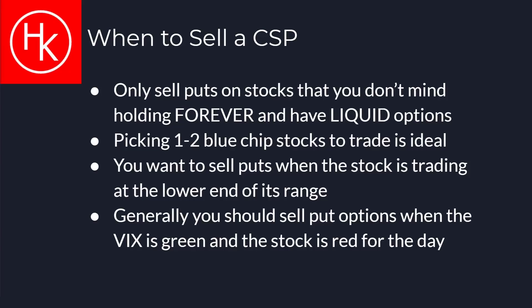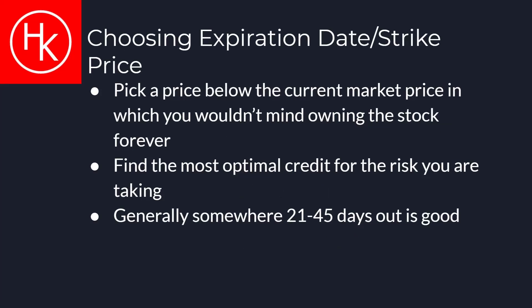Cash secured puts should only be sold on stocks that have liquid options and are good to hold forever. You should not trade more than one to two blue chip stocks for simplicity. The most optimal time to sell a cash secured put is when the stock is trading at the lower end of its trading range. Generally you should sell put options when volatility is high and the stock that you are trading is red for the day. You should choose a strike price that is below the current share price that you wouldn't mind owning the stock at forever.